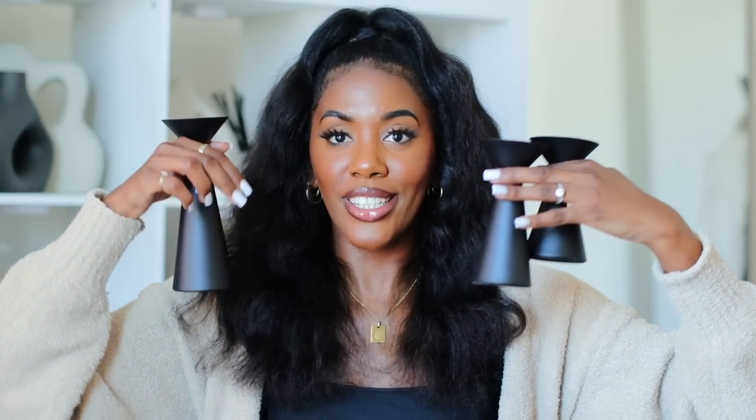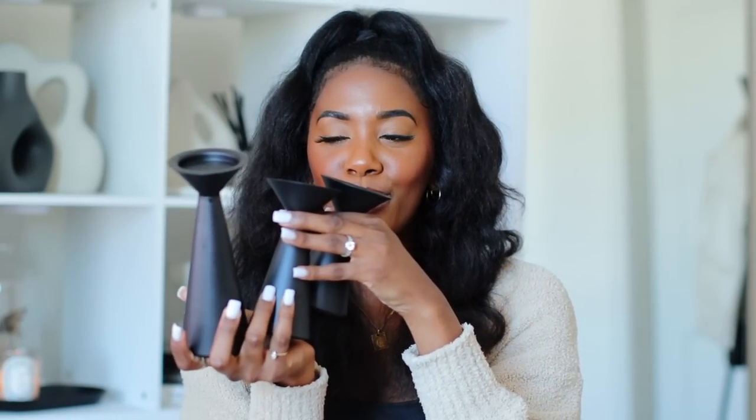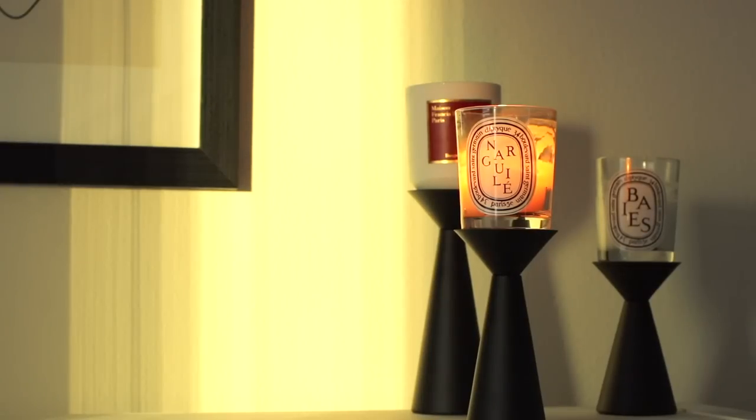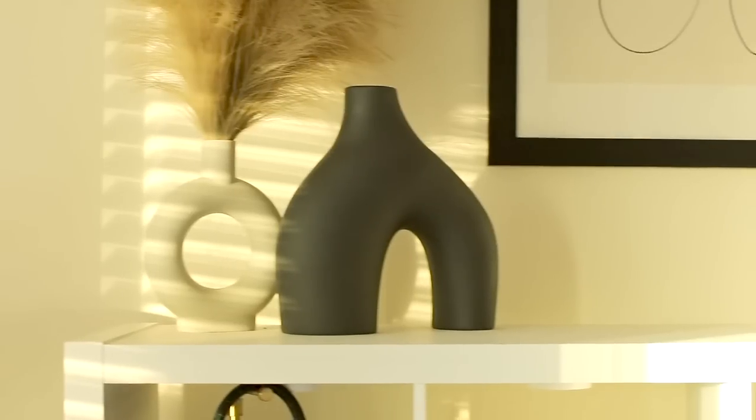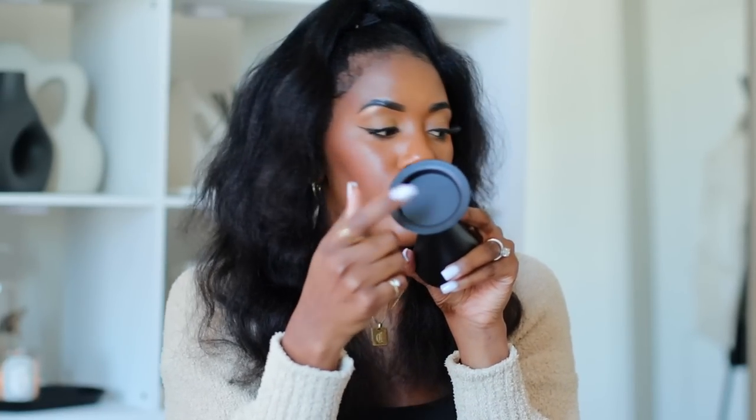The second to last decor piece is these matte black candle holders. It's a set of three — look at how stinking cute this is. I keep all three of them together and put them on top of my bookcase. It's such a cute little vibe, and I love that they are matte black. The base fits single wick candles — it won't fit a three-wick candle, but you just sit the candle on top of the circle. They don't really fit inside the circle, they just sit on top, but it's very, very sturdy.